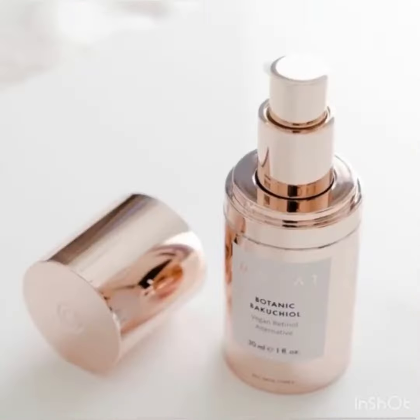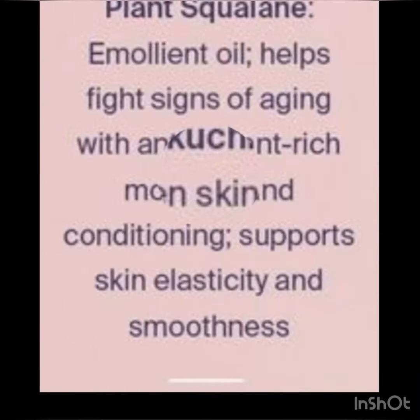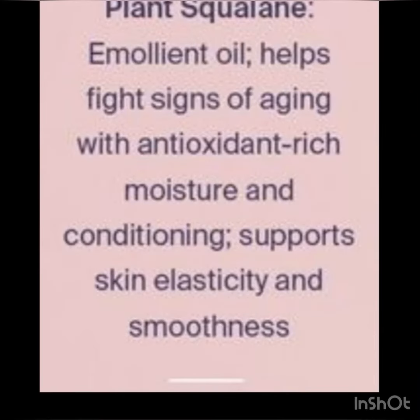Bakuchiol is a lightweight, fast-absorbing, vegan retinol alternative lotion, and it's safe and gentle for daily use. It helps to even your skin tone and improve elasticity. Our ingredient plant squalene helps fight signs of aging.